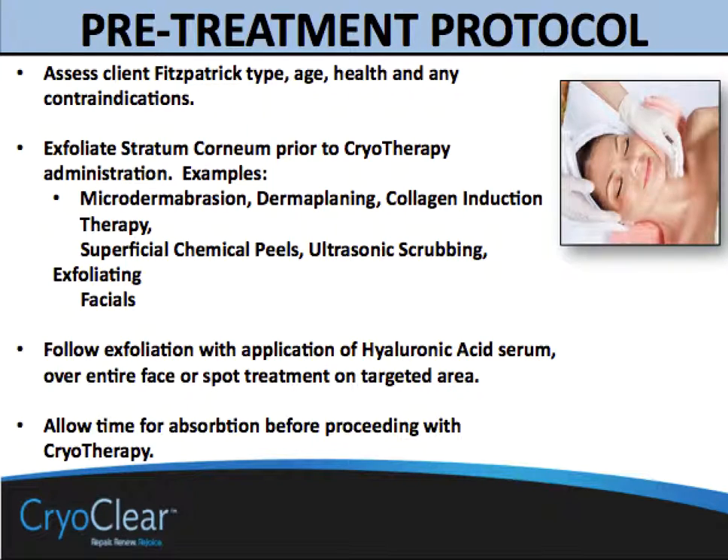CryoClear works in two ways. First, it has a cold gas that when sprayed on the skin kills the targeted tissue in the epidermis. Second, the spray itself is a spray of carbon dioxide ice, which is similar to what you would do with microdermabrasion, where you are hitting the skin and the crystals themselves are having an effect on destroying the intercellular adhesions that we see in our targeted removal area.